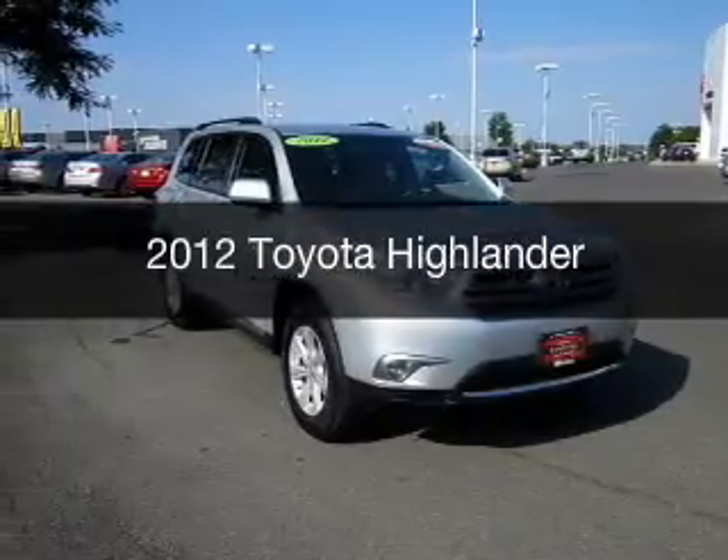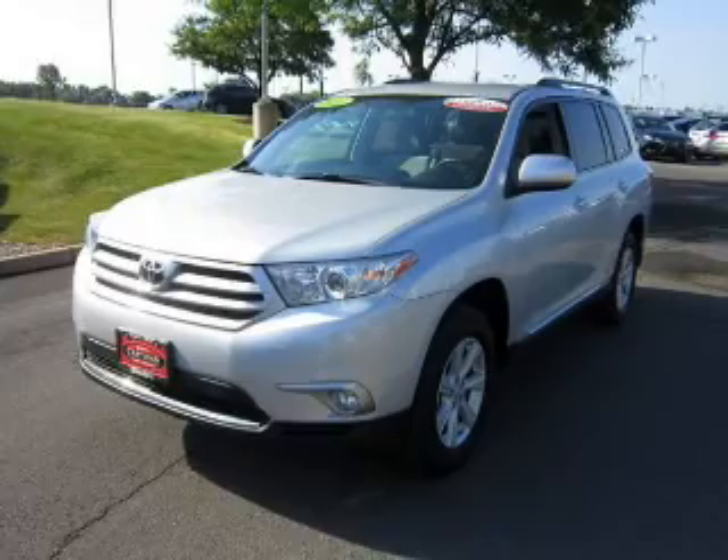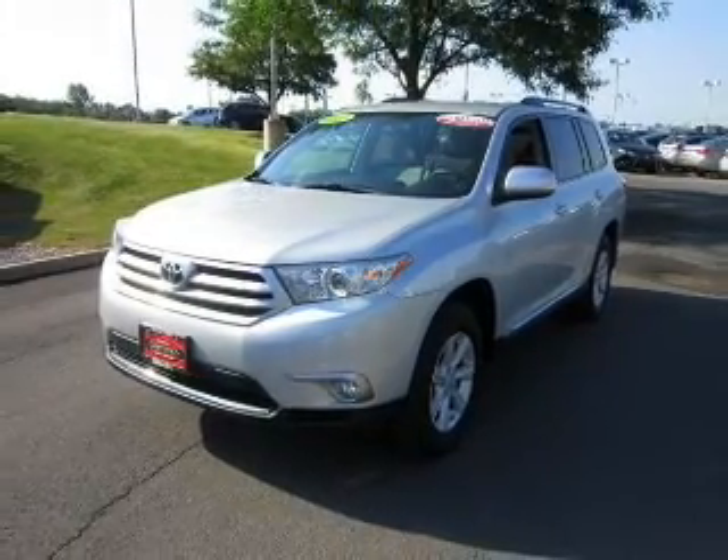This is a used 2012 Toyota Highlander. It's powered by four-wheel drive and an automatic transmission.